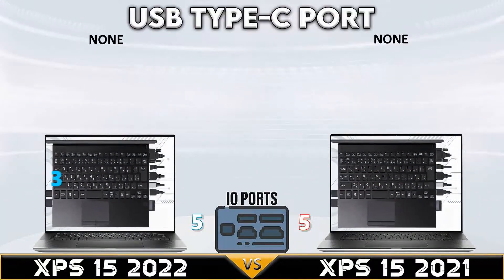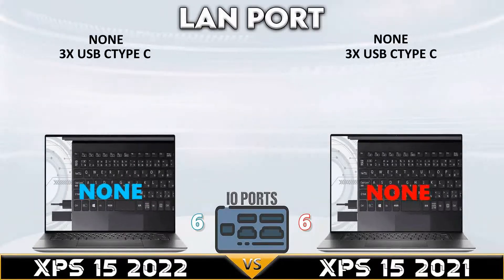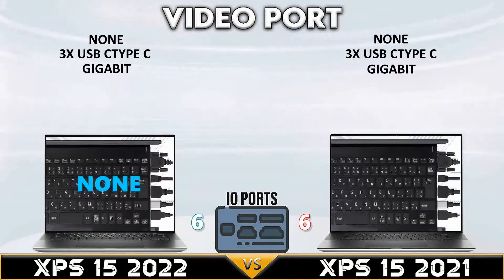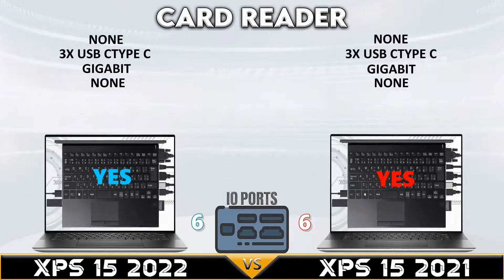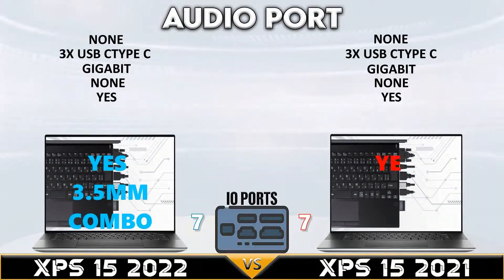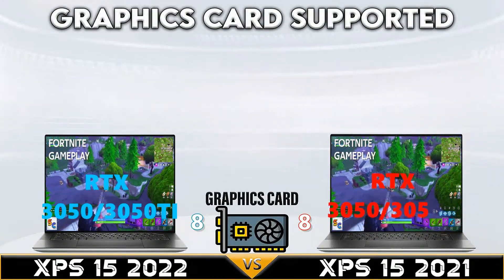Now let's go to IO ports. Again, the Dell XPS 15 2022 and Dell XPS 15 2021 tie once again in the IO ports comparison.